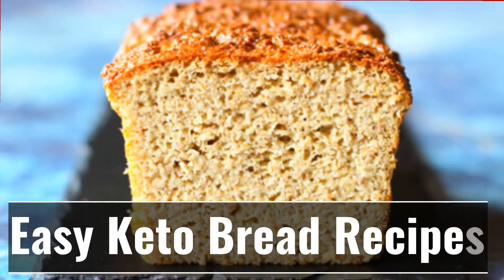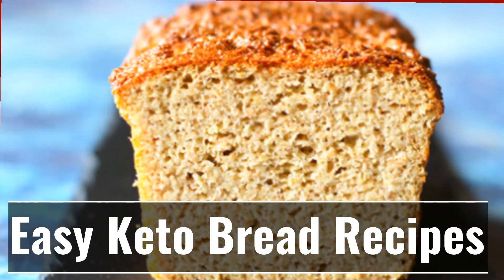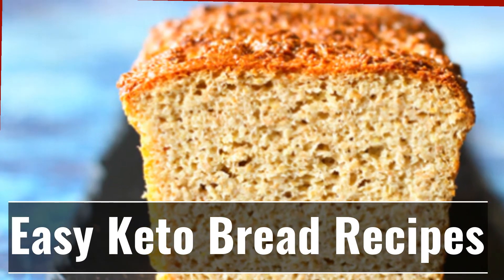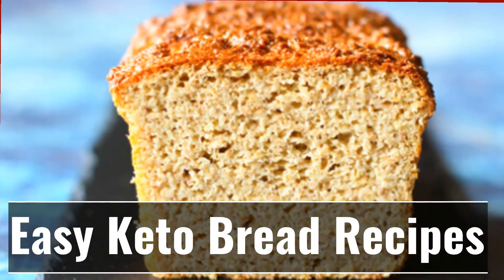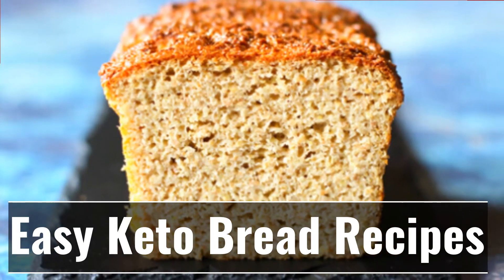One of the biggest obstacles to staying on a keto diet is maintaining the macronutrient ratio. It's extremely difficult to adapt to the low-carb requirements because our bodies are so used to burning glucose for fuel. Over and above that, we're creatures of habit and we love our carbs, especially the bread in our burgers, sandwiches, etc.